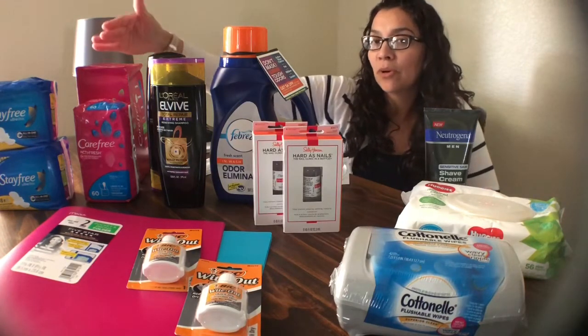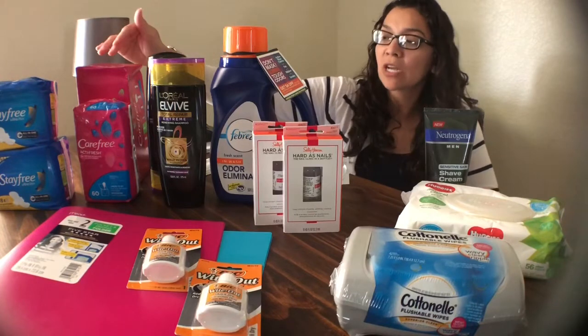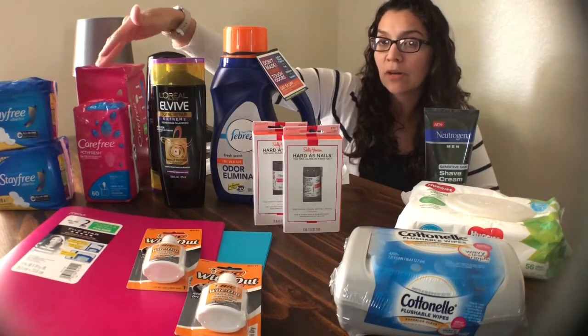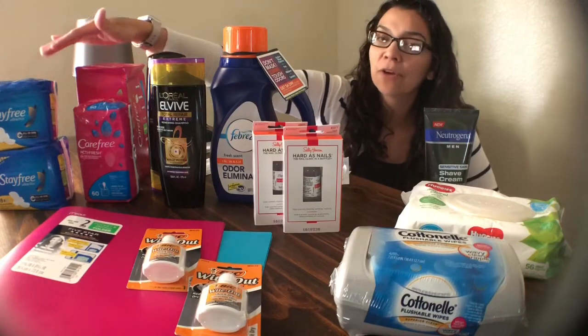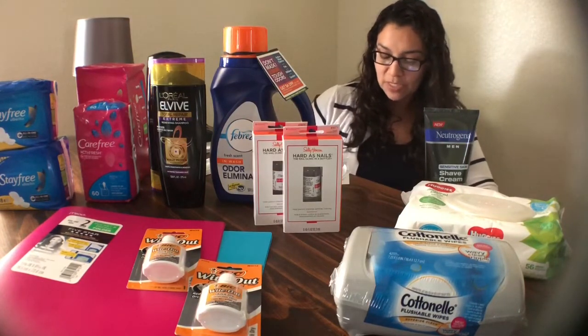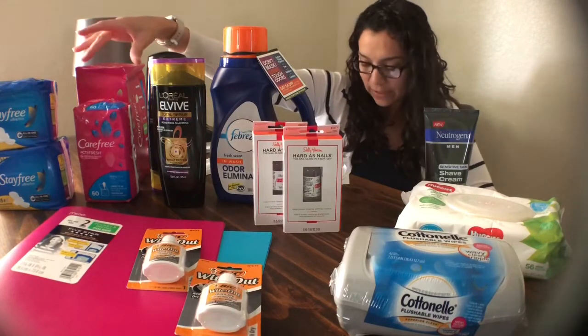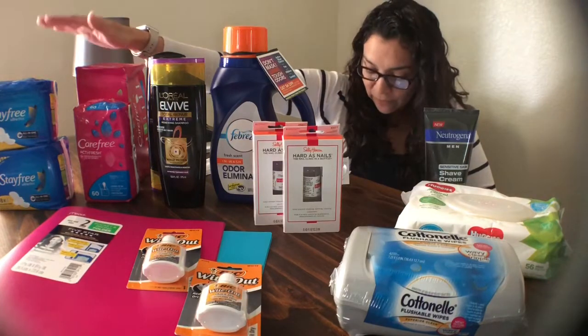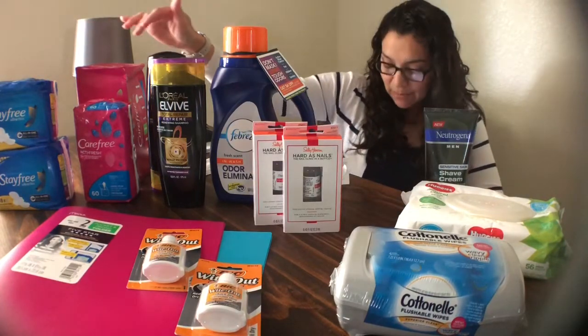I ended up getting an extra $0.25 bonus from Checkout 51 since I purchased the Carefree and the Stayfree and submitted rebates for both on Checkout 51. That extra $0.25 bonus for purchasing those four items together made the Stayfree free plus a $0.19 moneymaker.